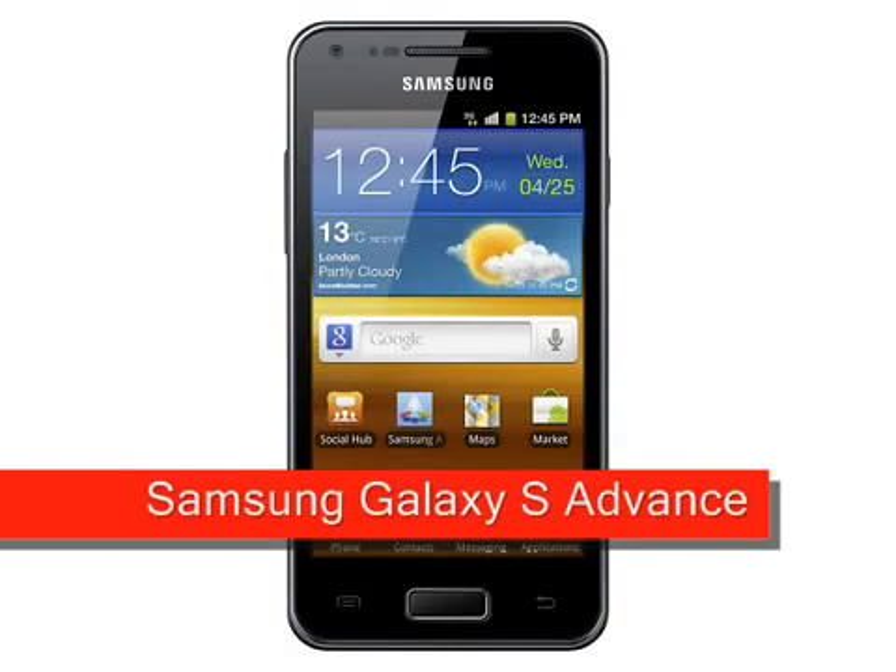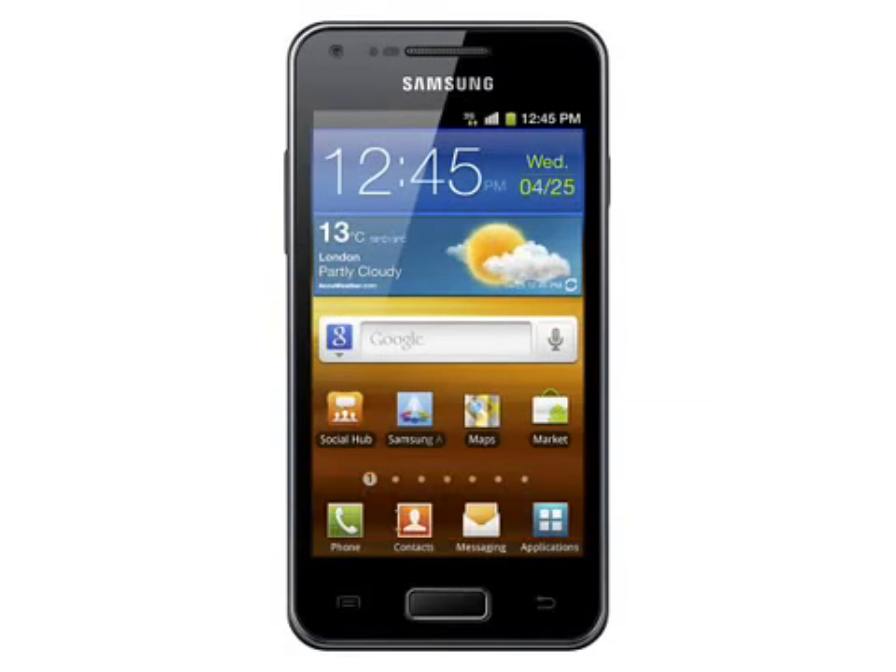Samsung Galaxy S Advance, expected February 2012. While the rumour mill is awash with speculation about the upcoming Samsung Galaxy S3, Samsung have, in the meantime, announced the Samsung Galaxy S Advance.